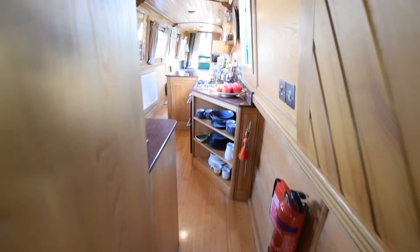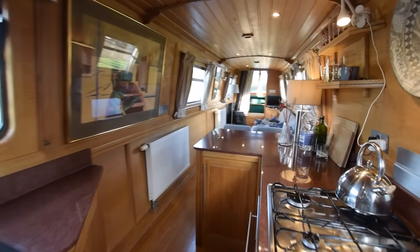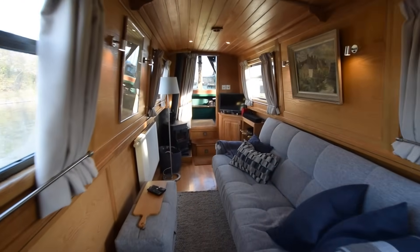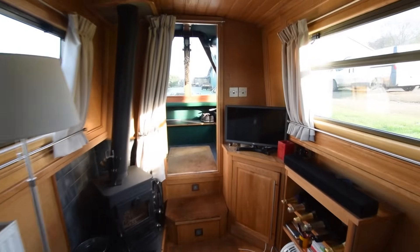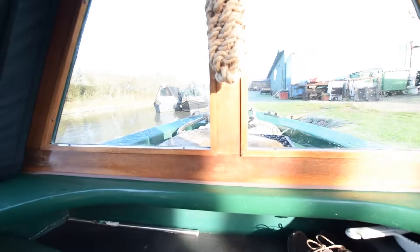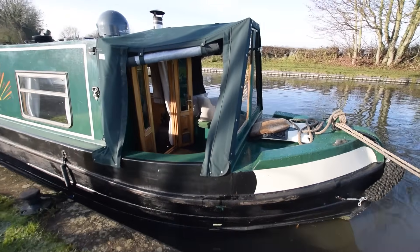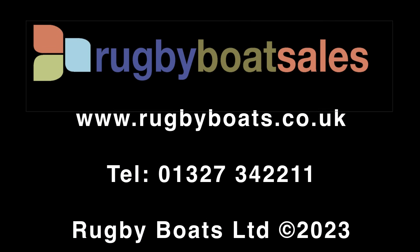Lovely bathroom — I really love Aquiline boats. Decent-sized galley too, 11 feet. Really lovely boat. So that is Sunrise — and that's a self-seeking satellite dish on the roof there, by the way. For further photographs, the fully downloadable colour brochure and the price, go to www.rugbyboats.co.uk.